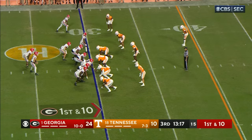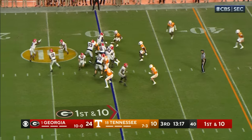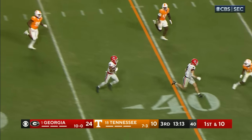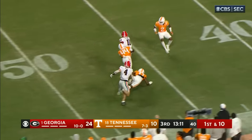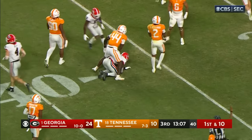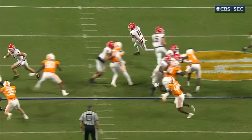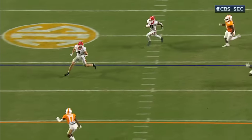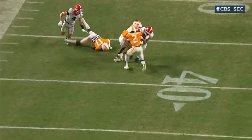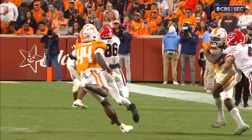Oscar Delp at the tight end spot for Georgia. Arian Smith — fastest guy on Georgia's team — and he's still going, all the way down to the 37-yard line. In front, the play beautifully designed: first down, get it to the fast guy. Tight end in front, stock block. Beck done perfectly. A pickup of 33 for Arian Smith.